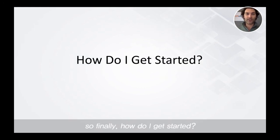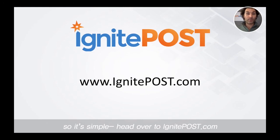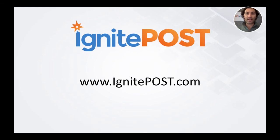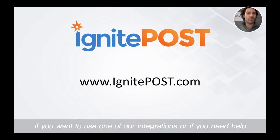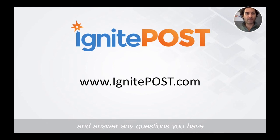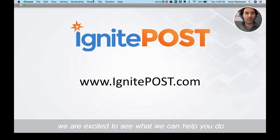How do I get started? It's simple. Head over to IgnitePost.com, set up a free account, and let us know if we can help you out. If you want to use one of our integrations or if you need help getting your first campaign up and running, our team would be more than happy to help you walk through setup and answer any questions you have. Thanks so much and we're excited to see what we can help you do.